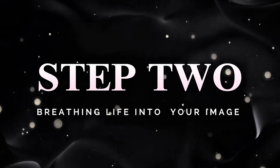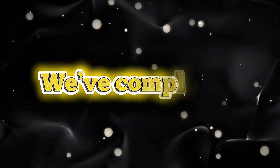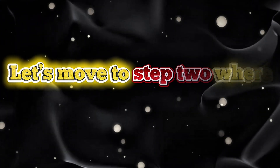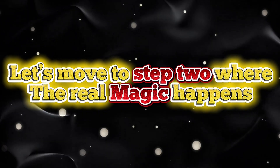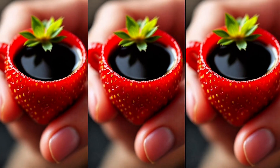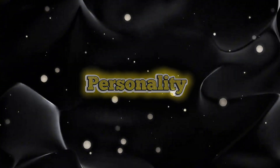Step 2: breathing life into your image. We've completed the first step — generating our image. Now let's move to step 2, where the real magic happens: bringing your image to life. This is where we transform that beautiful still image into a stunning animated video complete with motion and personality.